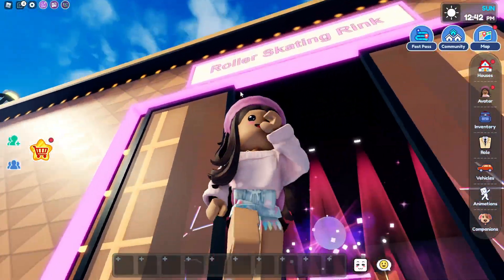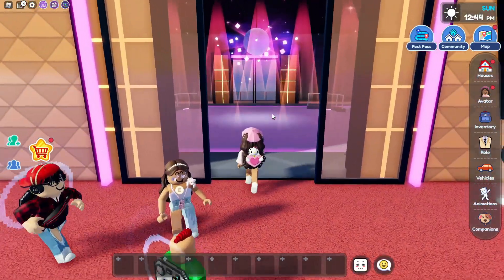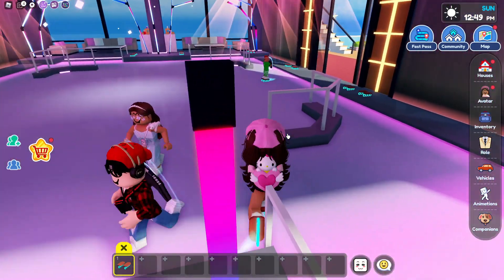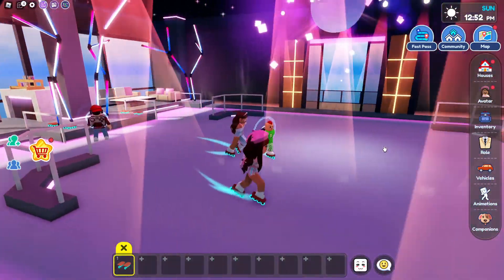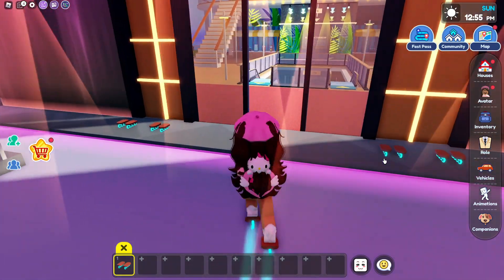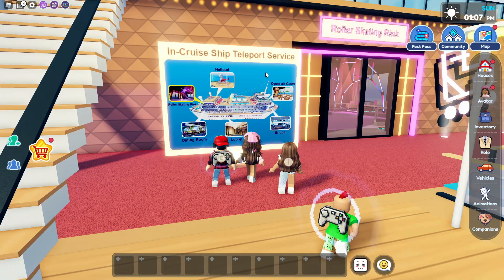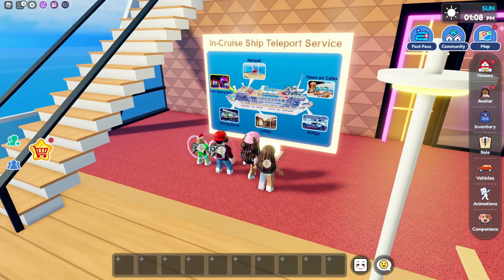Over here it looks like we have the roller skating rink. So there's a roller skating rink right here and you guys can grab your roller skates and roller skate around — that's really cool. Now we're going to be going out here. Right here there's an in-cruise teleport service, so you guys can basically teleport to where you want to go.